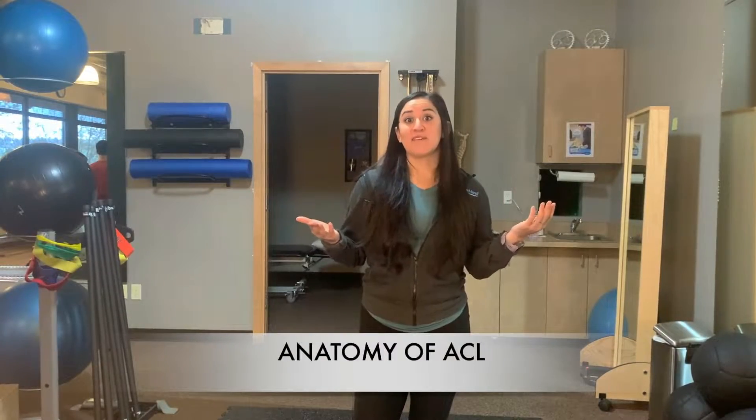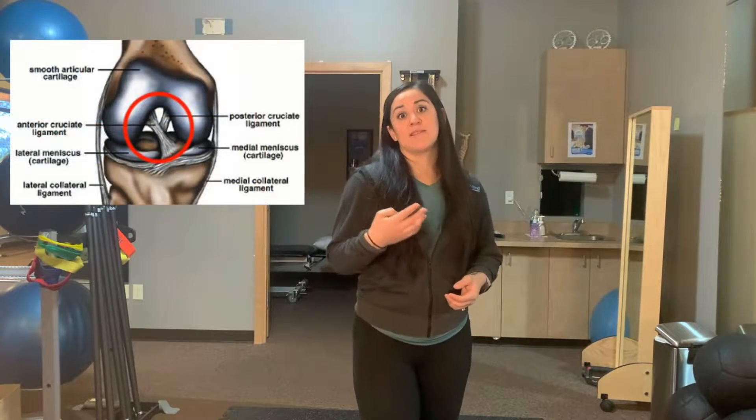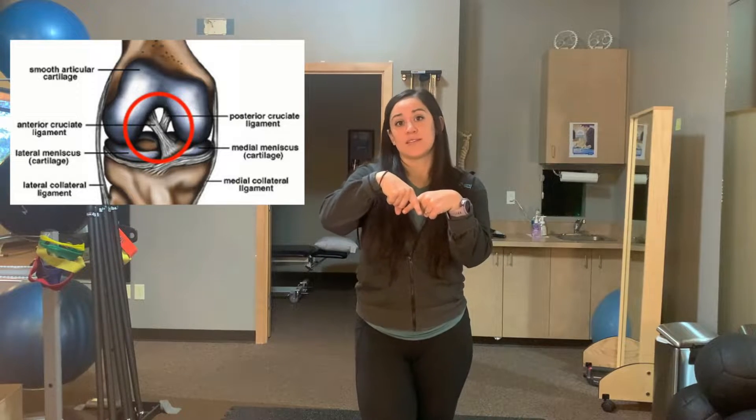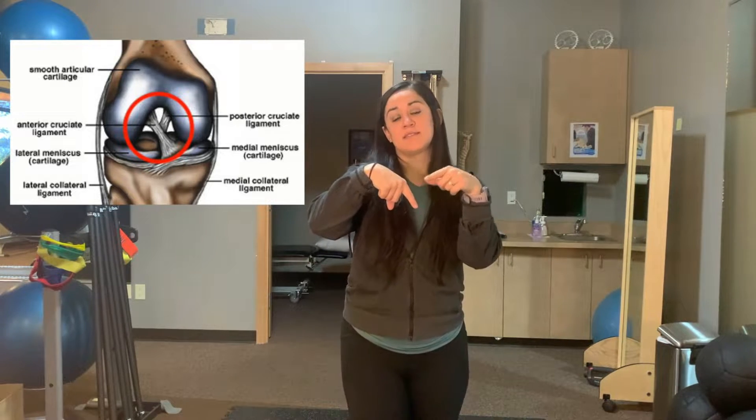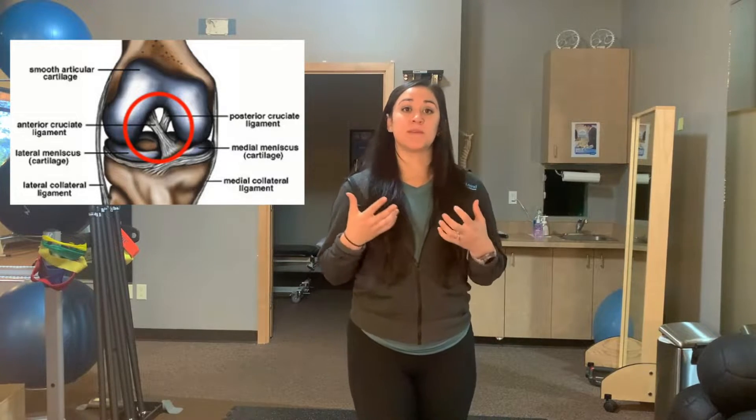Let's talk about the anatomy of the ACL itself. Inside the knee you have four ligaments. The ACL specifically sits in the center and crosses from the outside to the inside, and its primary responsibility is to help provide stability to the knee — to make it feel stable as you move forward quickly and as you change direction, helping control those movements so it doesn't feel unstable.